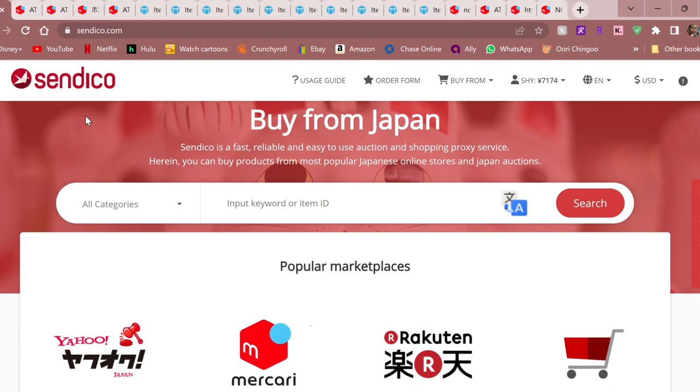Hello everybody, welcome back to Just Shy. I am Shy, the person not the adjective. Today we're going to do a little shop-with-me. Someone told me about yet another new Japanese proxy site, and of course I have to try it out. Today we're trying out a proxy called Syndico. They can apparently buy from anywhere and have a built-in order form feature. I'll show you how I use it and give you my thoughts, and of course we're gonna have a haul at the end.